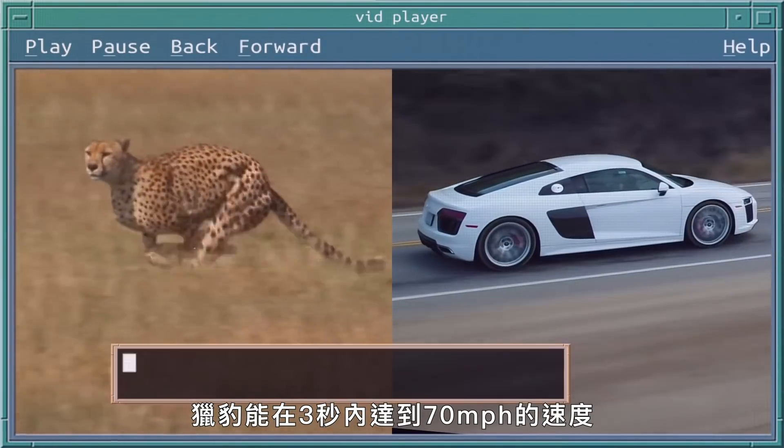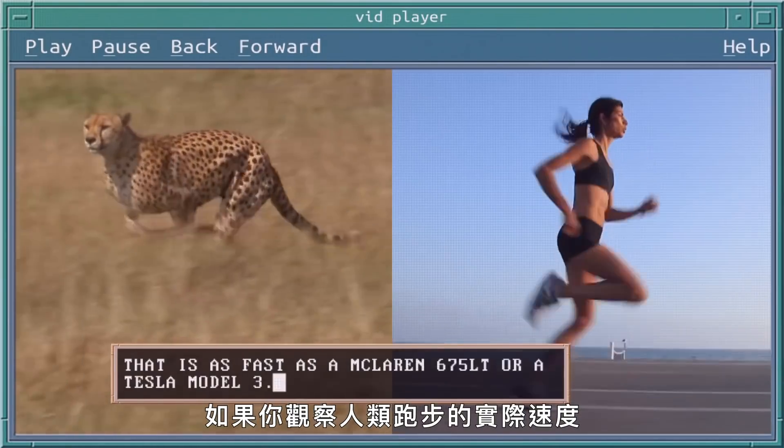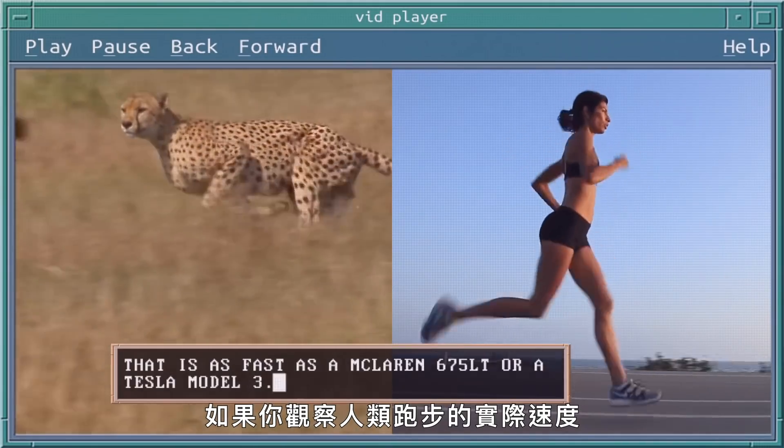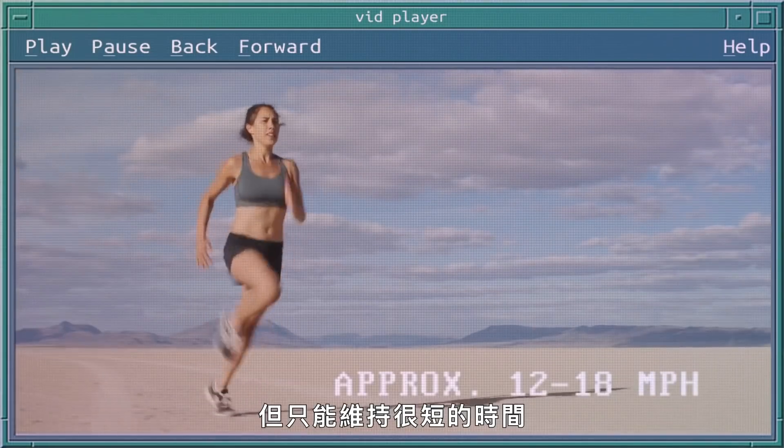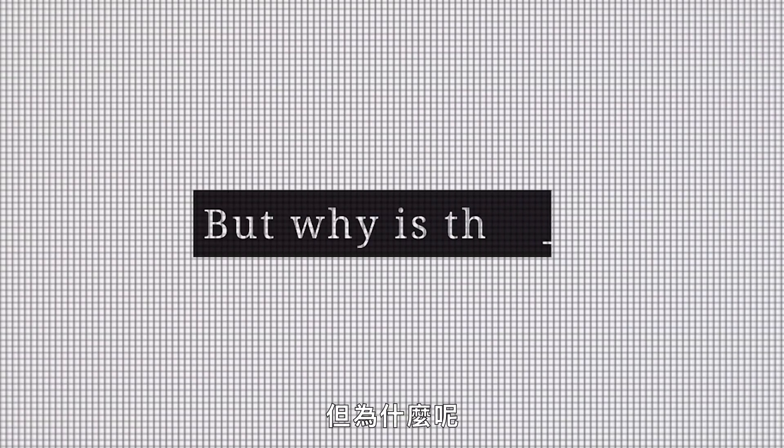Cheetahs can reach up to 70 miles an hour in just three seconds. If you were to look at the actual speed that a human being could run, you're probably looking at 30 kilometers an hour, but only for a very short period of time. But why is that?